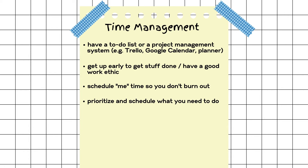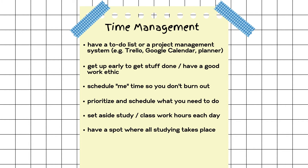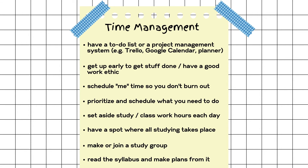If you want to prioritize and schedule the things you need to do, use a time management matrix — in the time management video we cover how to categorize things as important, not important, urgent, or not urgent. Set aside study and class work hours each day so you can focus on your homework. Have a dedicated spot where studying takes place, so your brain and body know that when you're in that place, it's time to study. Make or join a study group — and remember, if you're the smartest person in the study group, you'll be doing more teaching than learning, which is actually fine because you learn and absorb material better when you're the one teaching it. You don't really know something until you can teach it. Also read the syllabus so you understand the basic outline.